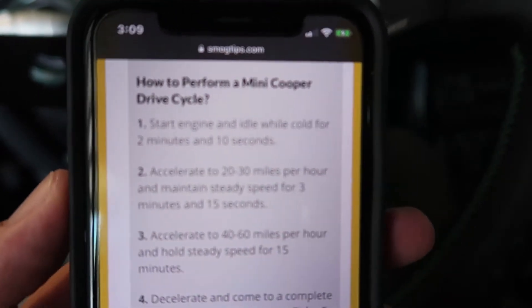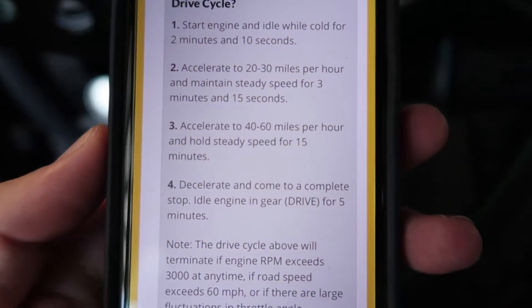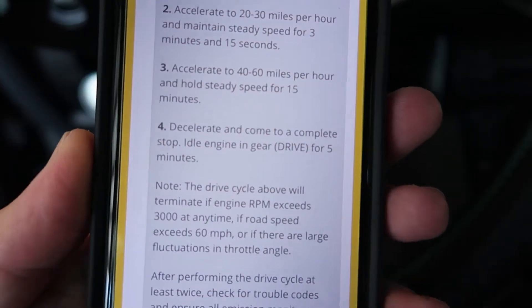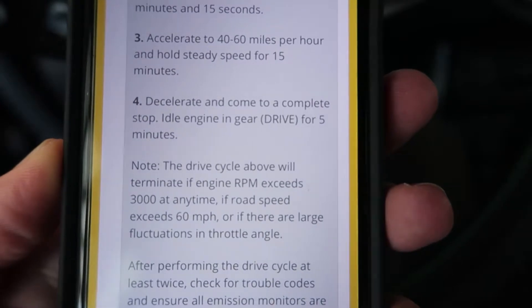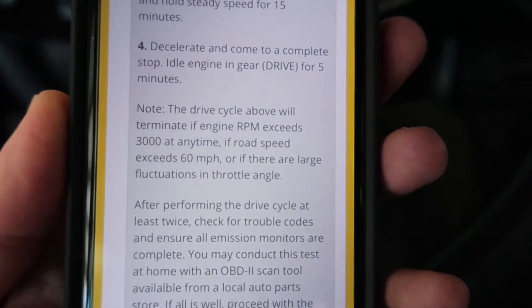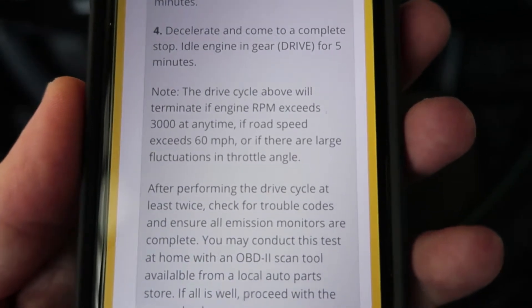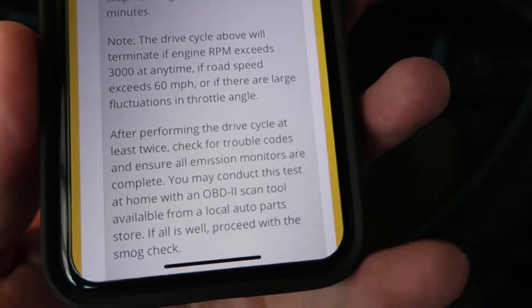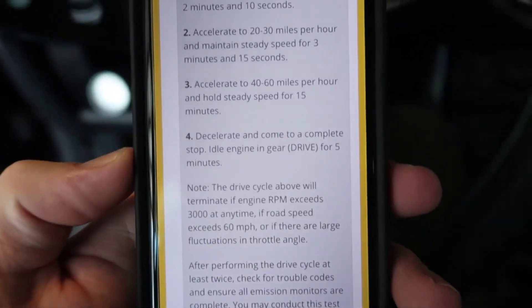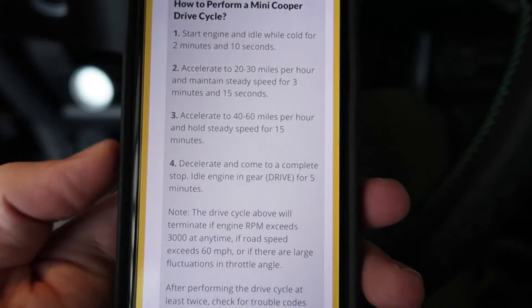I've got all these steps written on my phone, so it's kind of printed out on the screen. It's a mini drive cycle: you start it, idle for 2 minutes and 10 seconds, accelerate to 20-30 miles per hour, maintain that for 3 minutes and 15 seconds, then 40-60 miles per hour for 15 minutes, then decelerate and come to a complete stop out of gear in drive — which I'm not sure how you do on a manual. Do that for 5 minutes. There are also some notes: the drive cycle will terminate if engine RPM exceeds 3,000 at any time, if road speed exceeds 60 miles per hour, or if there's a large fluctuation in throttle angle. Apparently you have to perform it twice, so I'm going to do this, go to lunch, and probably do it again tonight. I'm going to start the car and hook up the tablet so I can see if the readiness codes get set, hoping I only have to do it once.